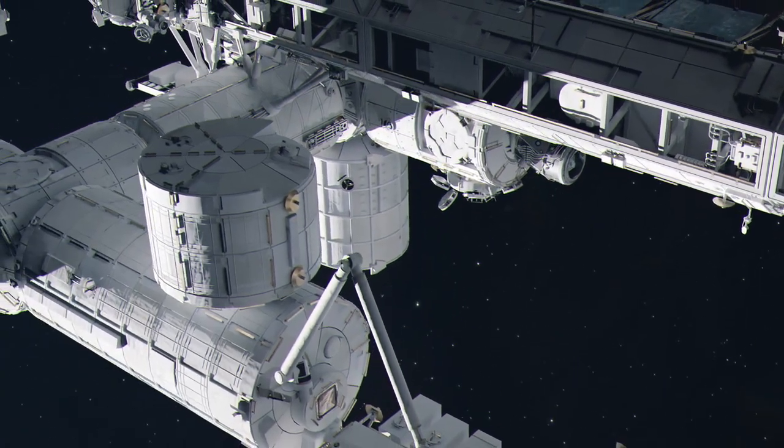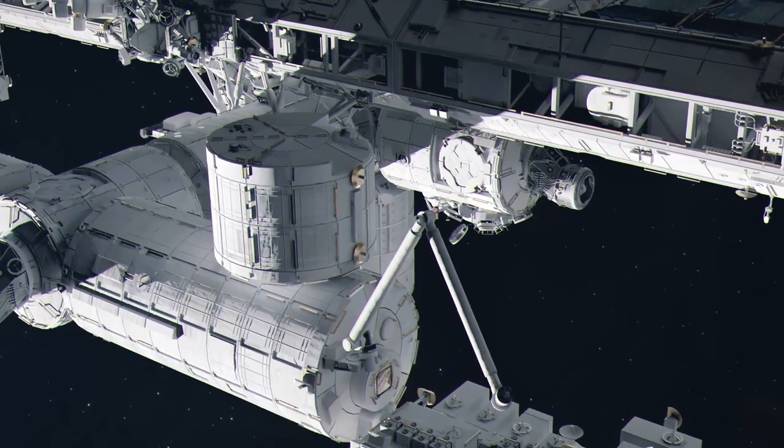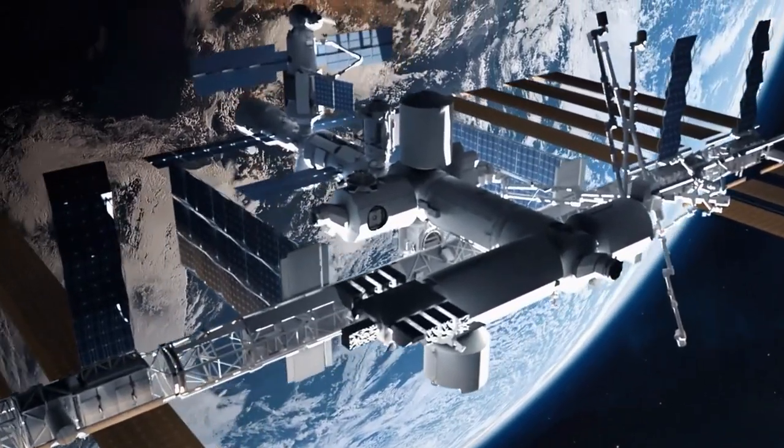The International Space Station orbits Earth at a speed of approximately 17,500 miles per hour. This high speed allows it to complete an orbit around Earth roughly every 90 minutes.